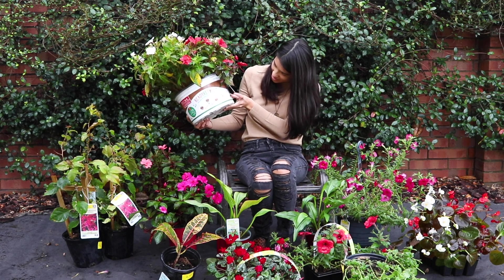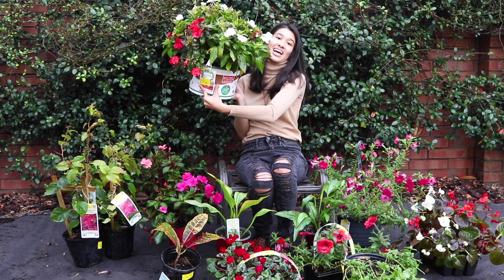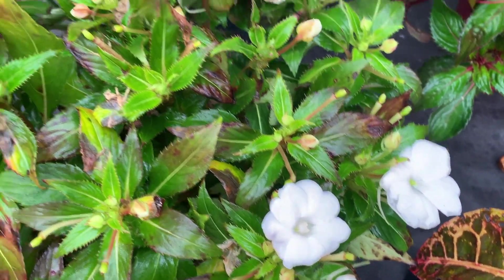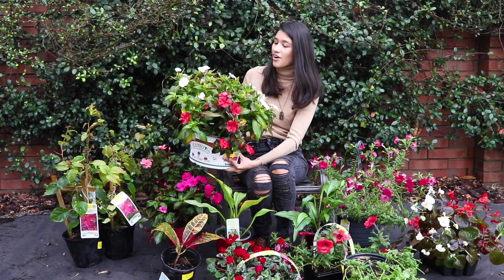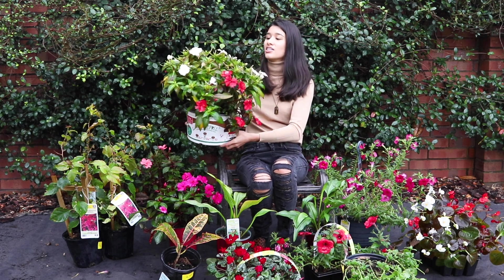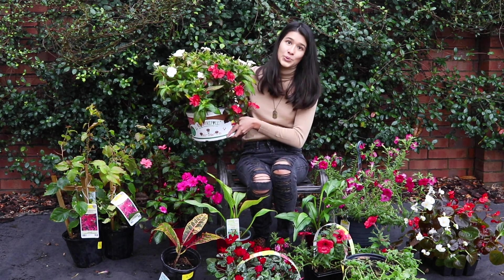These are more of the impatiens — full sun. This was $7, but you can see it's a lot bigger and there are four different individual plants in this. It doesn't look as healthy, but this has red flowers and white flowers. So we were trying to get all the different colored flowers and we'll split this up and divide it when we plant it. We thought it was a pretty good deal to get four individual plants for $7. We probably would have gotten more of these if they had the pink, but they didn't. Hopefully we can revive this a little bit.